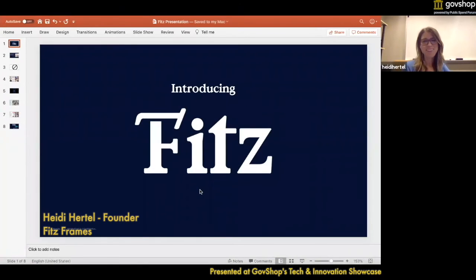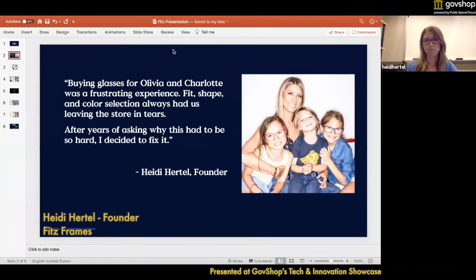Hi, I'm Heidi, and I am the founder of Fitz Frames. The company really came about because of my daughters, who have been wearing glasses since they were really little. They started wearing glasses at two and three years old, and for us, looking for glasses was just horrible.